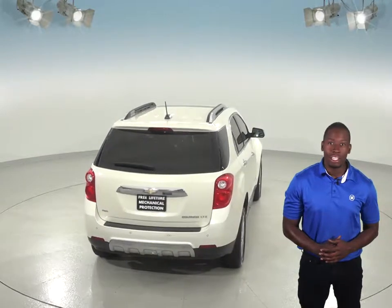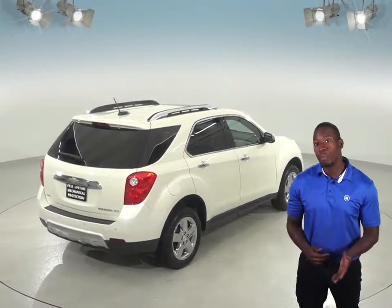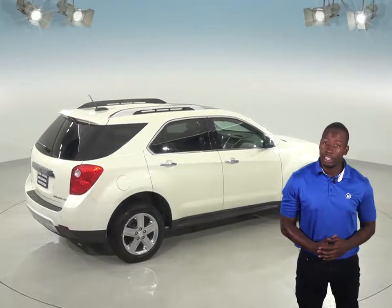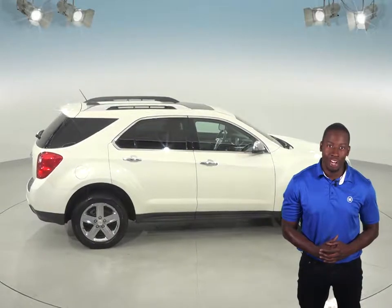There's only 46,000 miles on the odometer, and we've made sure that this Equinox is a reliable choice with our thorough 172-point inspection. This SUV is the one for you with our free 48-hour test drive. We know you're going to love this Chevrolet Equinox.